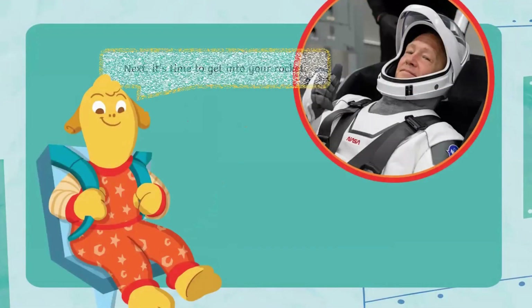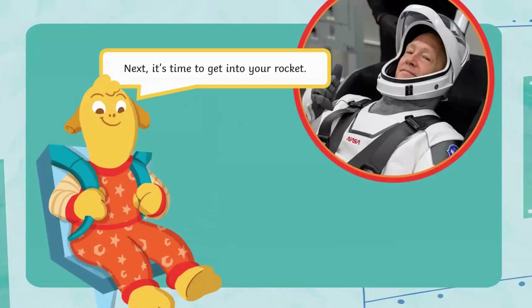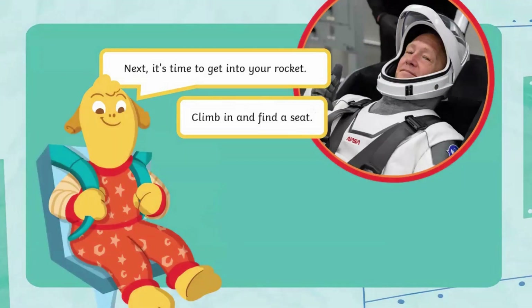Next, it's time to get into your rocket. Climb in and find a seat. Make sure you strap yourself in. Get ready to launch.